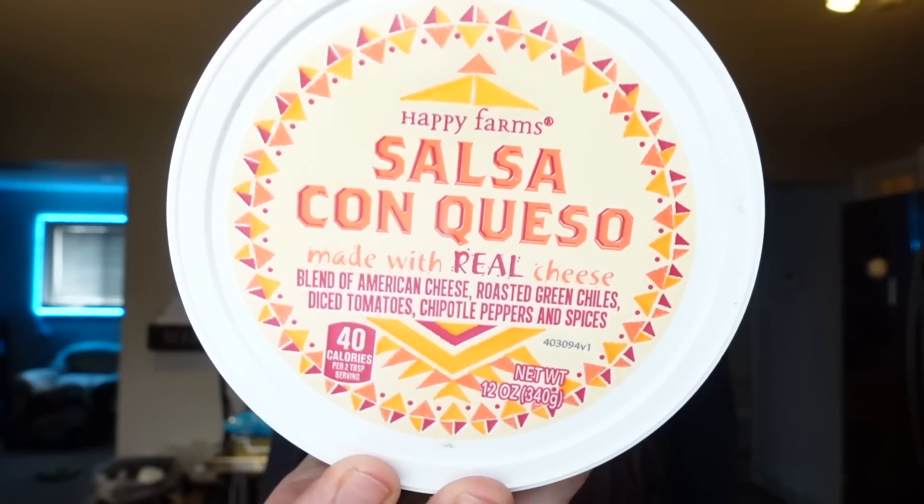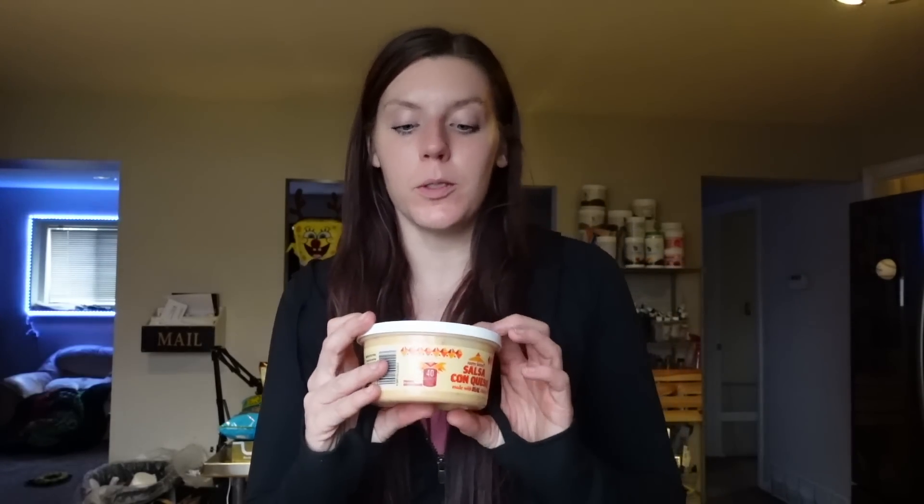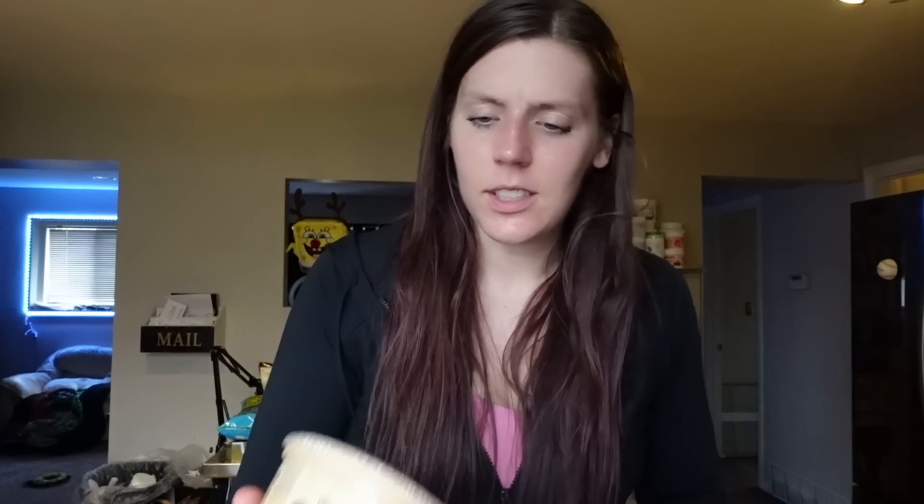The last dip from Aldi is a salsa con queso. I saw this and wanted to try it out — I'm always looking for new queso options. This one's a little higher point than what I usually use, but for two tablespoons it's two points, 40 calories, two and a half grams of fat, three carbs, and two grams of protein. It's a blend of American cheese, roasted green chilies, diced tomatoes, chili peppers, and spices. I love queso and will probably use this as a topping for wraps or nachos.